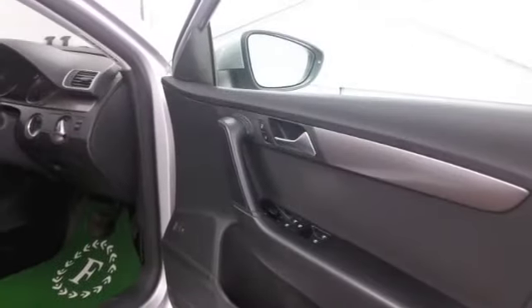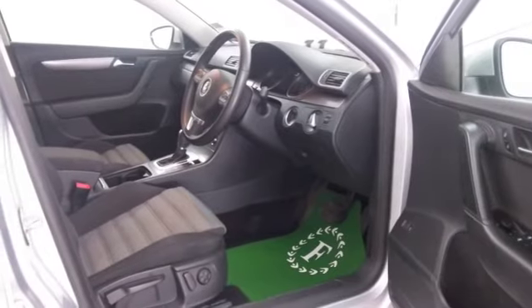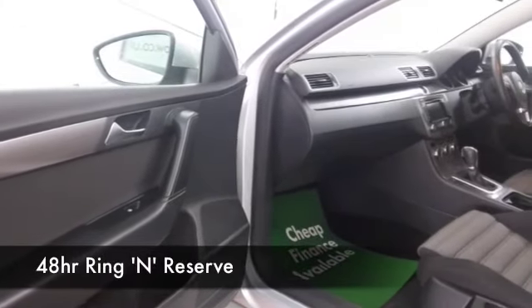We've got CD, satellite navigation, so I think it is ticking the boxes. Full service history on this one as well, always good to see. And reasonable running costs — even though it's an automatic, it's going to return about 54 to the gallon combined.